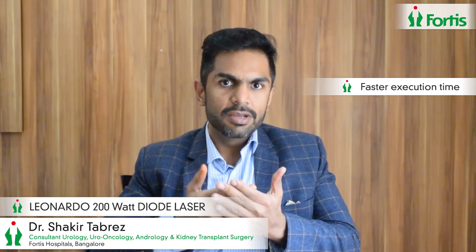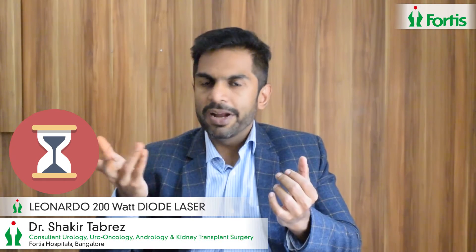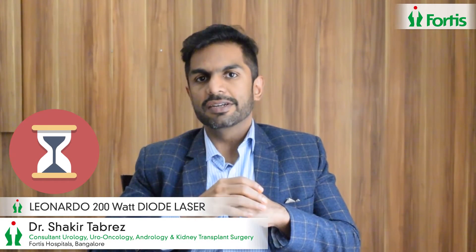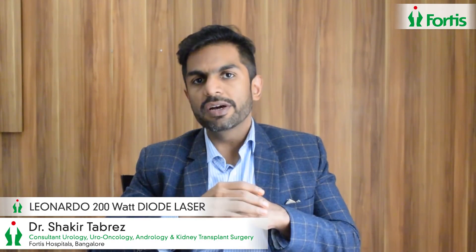200 watts by itself has no meaning, but as we use that 200 watt laser, we've come to realize how much faster it is, because time is of the essence. We are able to do very large glands within a matter of an hour or just under, and we are able to allow the patient to go to the ward instead of having to go to the ICU, and he can go home quicker with much lesser complications and much better urine flow.